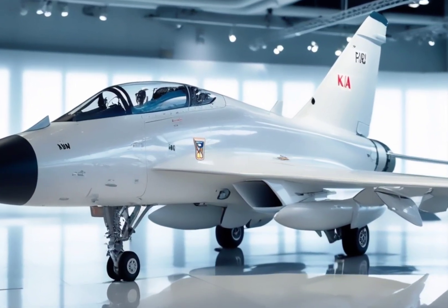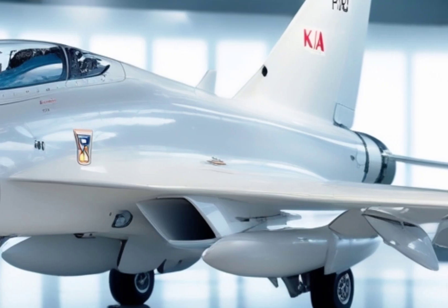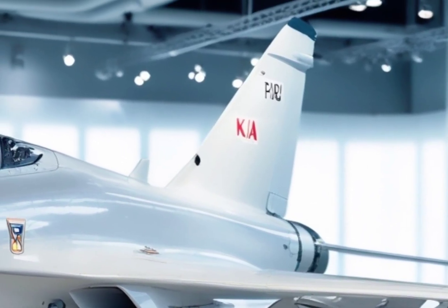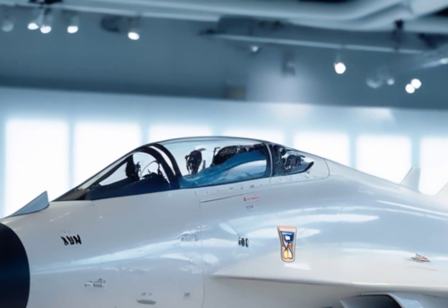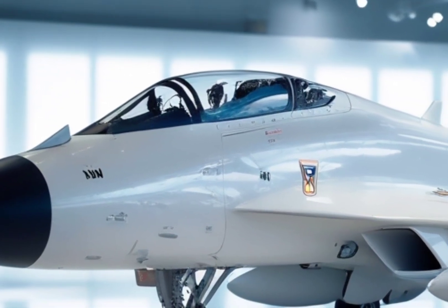The KAI FA-50 is South Korea's frontline light combat aircraft, developed by Korea Aerospace Industries in partnership with Lockheed Martin. Based on the T-50 Advanced Trainer platform, this jet was transformed from a training tool into a full-fledged combat warrior. It's fast, it's smart, and it's steadily efficient.